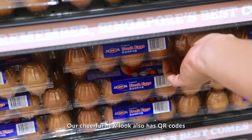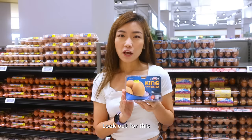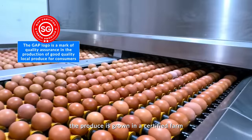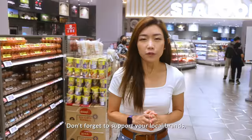Our cheerful new look also has QR codes for you to learn more health benefits about each variety. Look out for this Good Agricultural Practice logo when you shop for your produce. The two stars indicate that the produce is grown in a certified farm, in addition to its local origins. Don't forget to support your local brands and join Singapore's 30x30 mission.